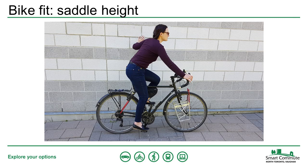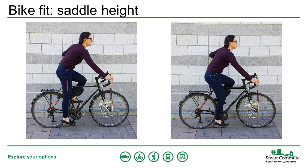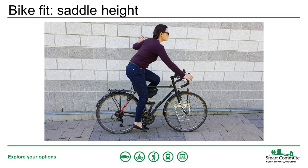Once you've determined that the standover height is good, the next step is to check the height of your saddle. Sit on the saddle with your feet on the pedals and move the pedals so that one foot is at the very bottom of the pedal rotation. In this position, you should have just a very slight bend in your knee. If your knee is totally straight, your saddle is too high; if your knee is too bent, your saddle is too low.